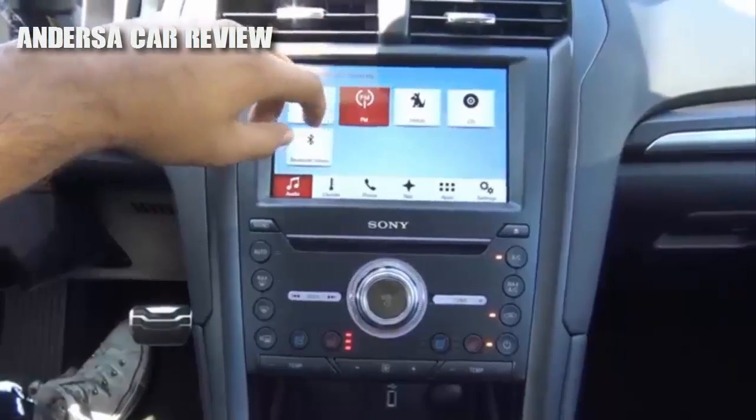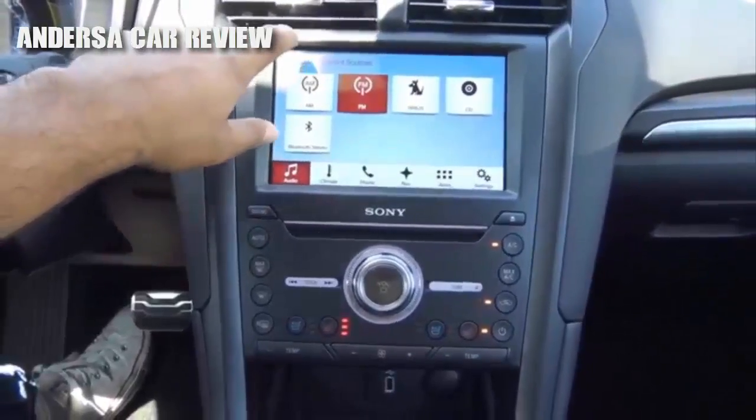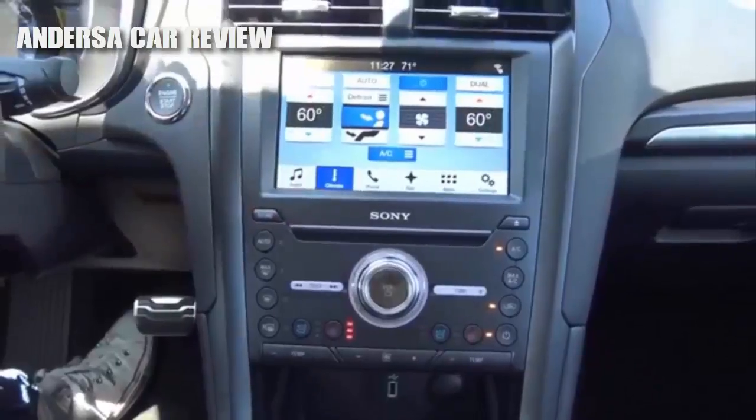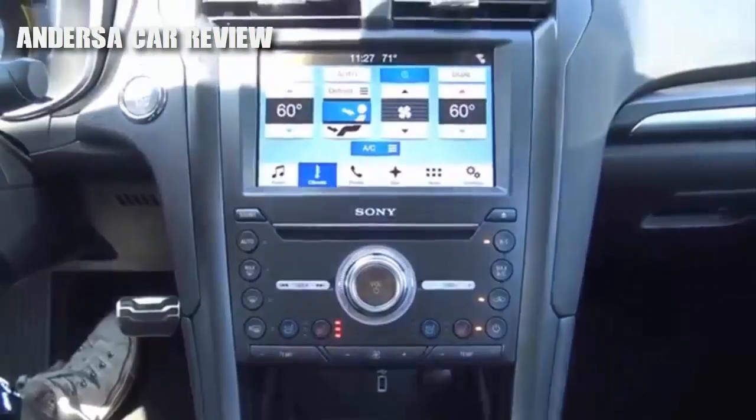Coming to your different audio sources, you have AM, FM, SiriusXM satellite radio, your CD player, and Bluetooth streaming audio. It's a much better head unit than the MyFord Touch system. Coming to climate, you can control your climate functions from the screen if you don't want to use the physical buttons — temperatures, different zones, fan speeds.